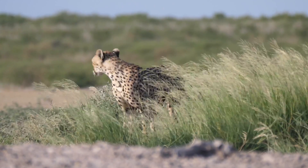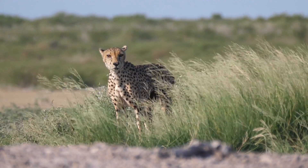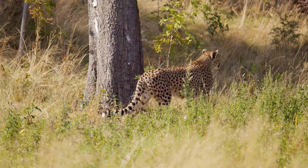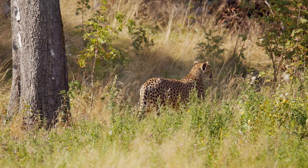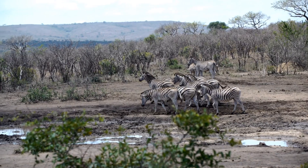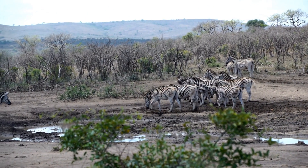A cheetah has to stay out of sight until it's time to pounce. Once a cheetah spots prey, it stalks the prey — tall grass is essential here. The places where its favorite prey gathers to drink are typically surrounded by tall grasses.